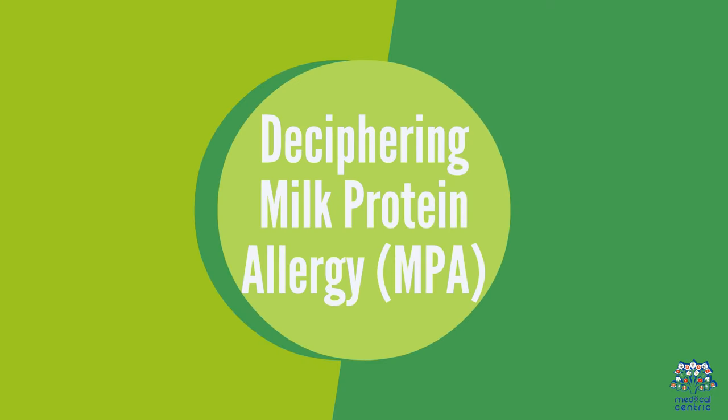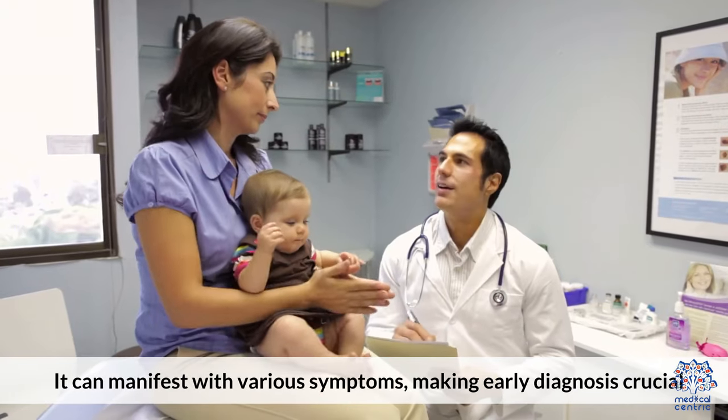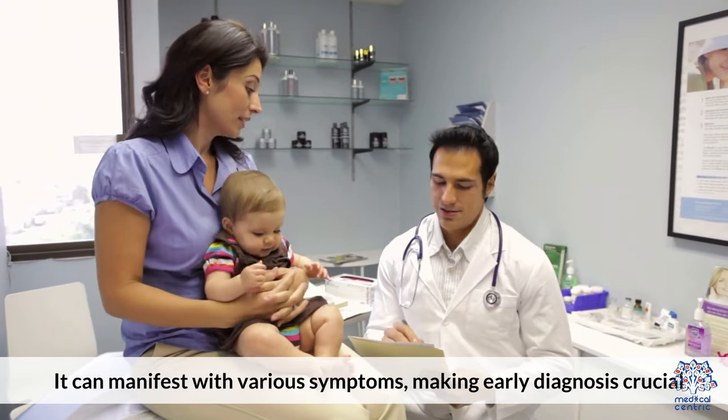Deciphering Milk Protein Allergy: MPA is an immune system response to proteins in cow's milk, primarily casein and whey. It can manifest with various symptoms, making early diagnosis crucial.